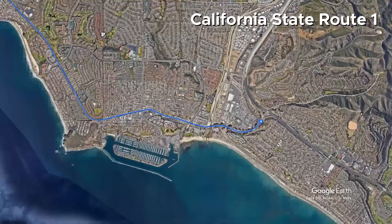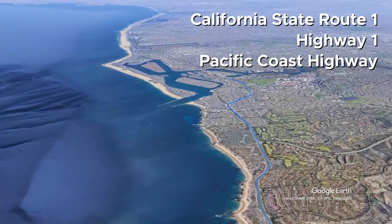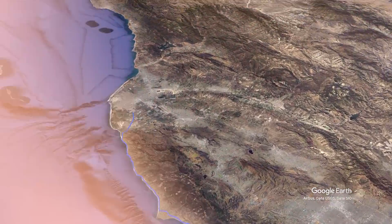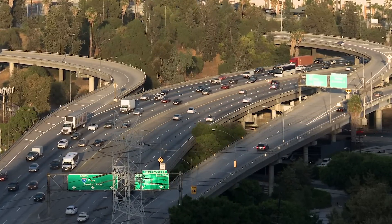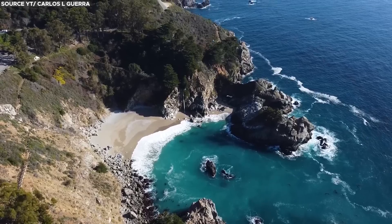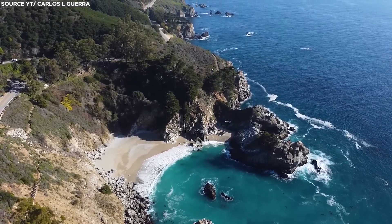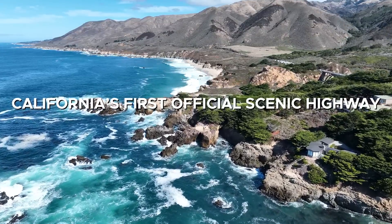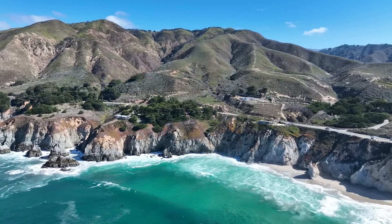California State Route 1, also known as Highway 1 or the Pacific Coast Highway, was built to improve transportation and access along the California coastline. Beyond its practical purposes, one significant reason for constructing Highway 1 was to create a scenic route that highlights the natural beauty of the California coast. Highway 1 was deemed California's first official scenic highway when it opened in 1937, and has since become a major tourist attraction and a symbol of California's beauty.